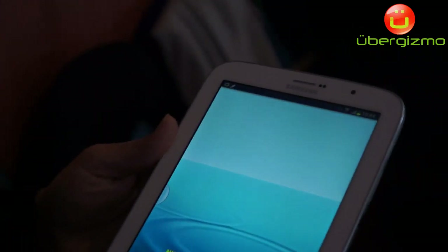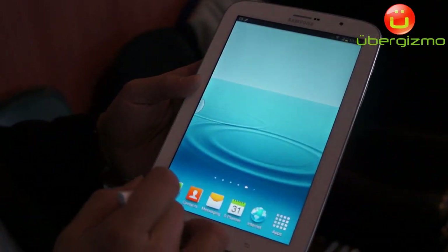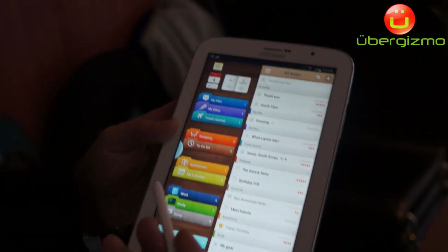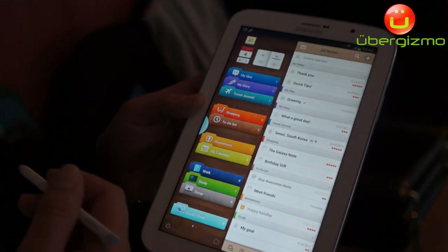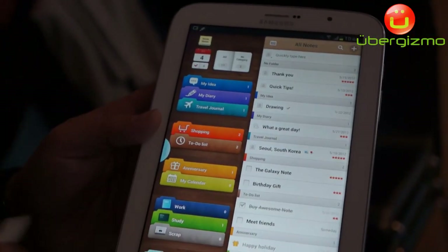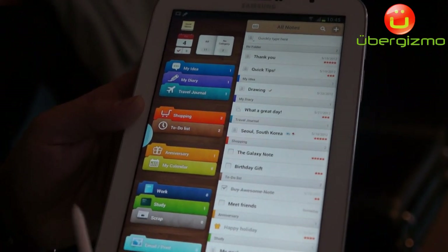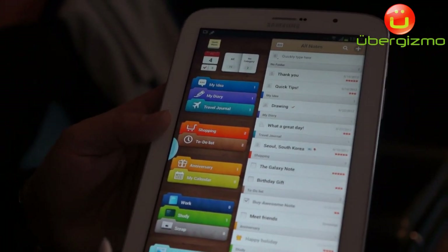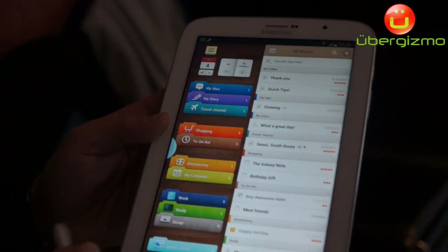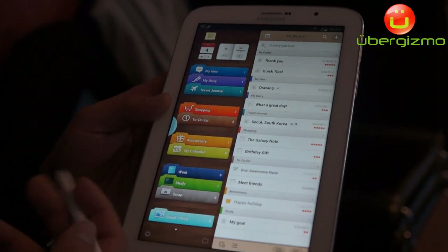We've also worked with multiple third-party vendors. For example, Awesome Note is being introduced on this tablet — it's the only Android tablet that will have Awesome Note. It makes it easier to take quick notes, make a shopping list, organize notes, have a travel journal, all using the power and precision of the S Pen. We've also worked with Adobe Photoshop and Flipboard to make sure all the capabilities and open SDKs have been utilized.